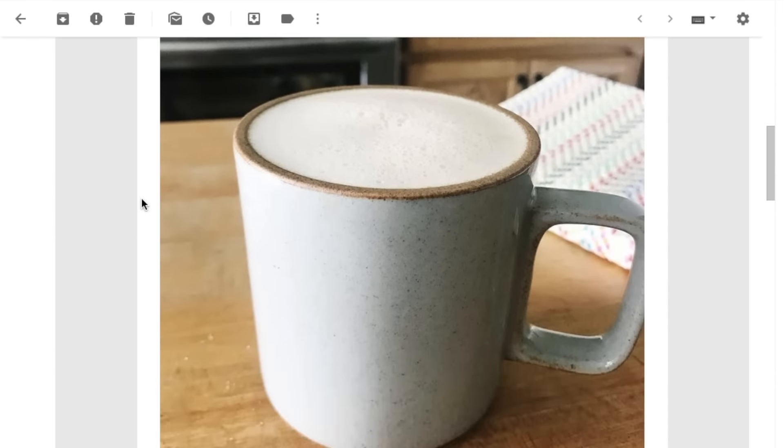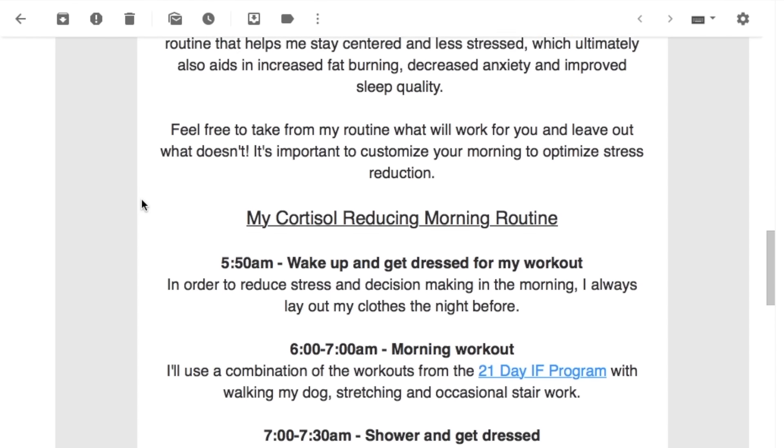The idea for this video started because a few weeks ago I sent out in my weekly newsletter a semi-detailed description of my morning cortisol reducing routine. It was probably the most clicked email I've ever gotten, so it's clearly something you guys are interested in. We all want to start off on the right foot, and there is this intimate relationship between cortisol, stress, and belly fat, as well as the relationship between cortisol and anxiety. Especially if you're having difficulties losing weight around the belly, it's really important that you're balancing your cortisol levels naturally.